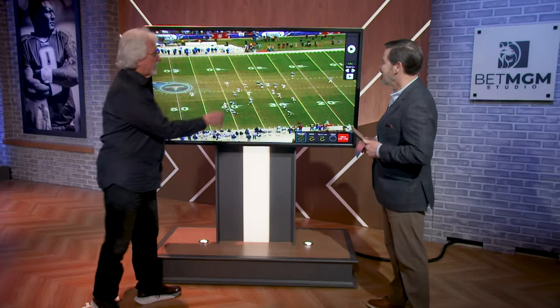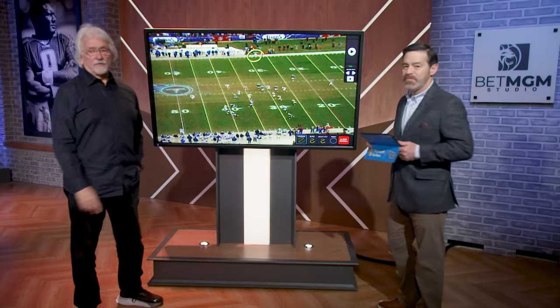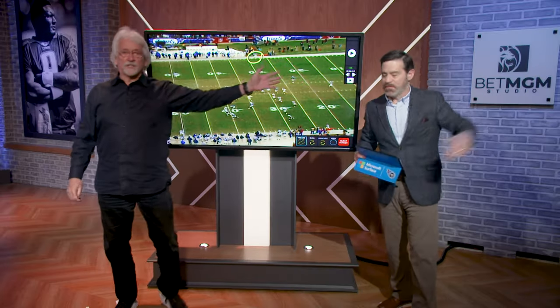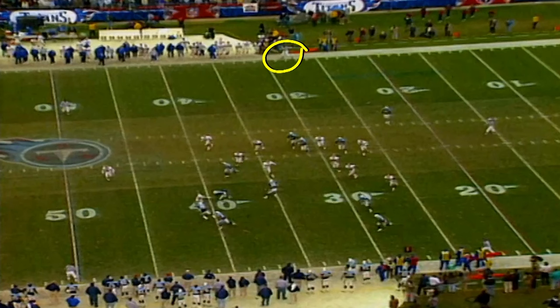Before we get to the play, I want everybody to look right here. This is Byron Boston — yes, David Boston's dad. David Boston played for me; he was a great player in the league. Byron Boston was the line judge. See his hand right here sticking backwards? This is a signal to say that this was a lateral. Byron Boston said he immediately saw that the thing was a lateral, and so here is the evidence right here.